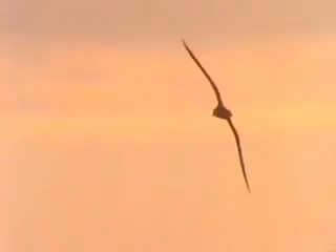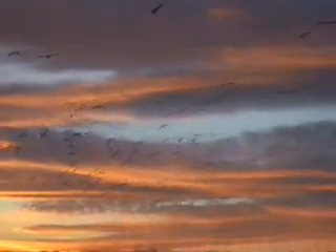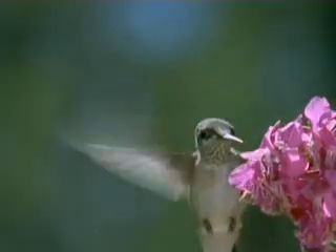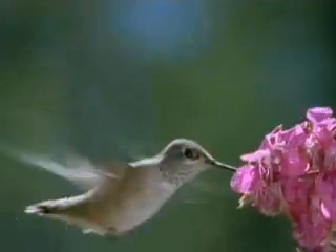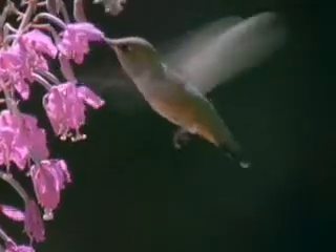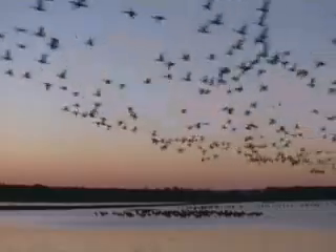The search for food takes many birds on annual migrations. Hummingbirds may fly hundreds of kilometres from nesting sites as far north as the Canadian border to their wintering grounds in Mexico, making the trip to and fro each year. Such bold adaptive skills have allowed birds to find homes in most habitats on Earth.